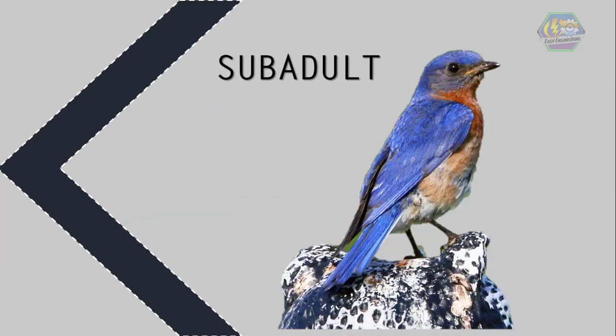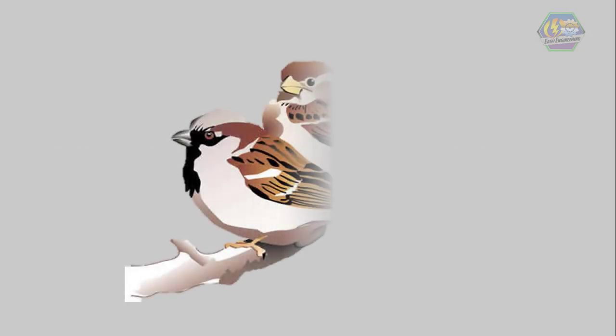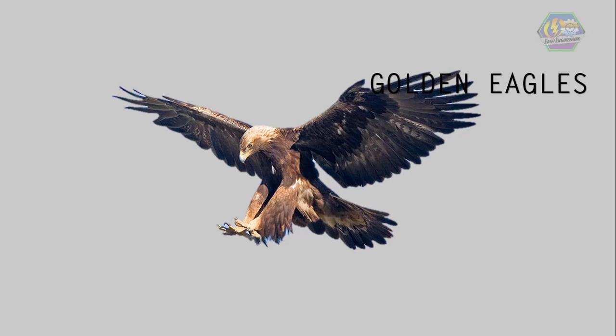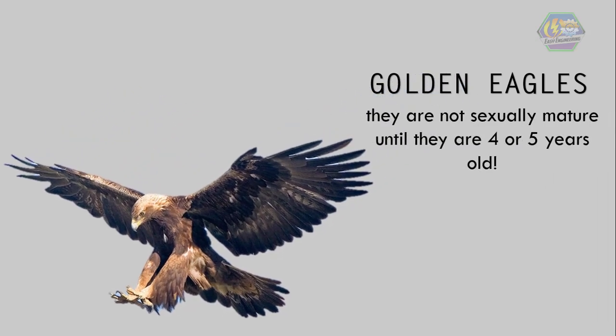Next is the subadult. They are young birds that are older than juveniles but not yet capable of mating. Different birds have different time needed to mature. For example, house sparrows become sexually mature in just a few months. On the other hand, larger birds such as golden eagles cannot reproduce — they are not sexually mature — until they are 4 or 5 years old.